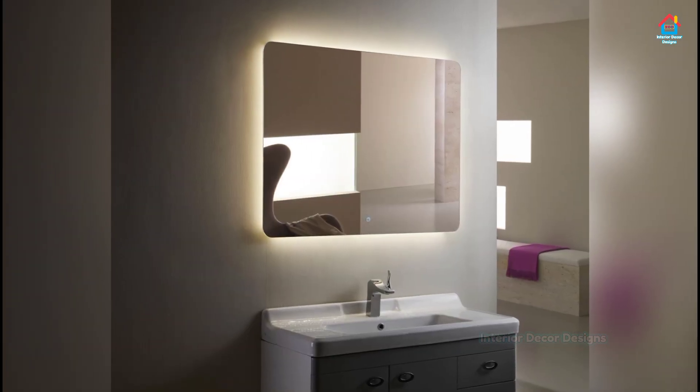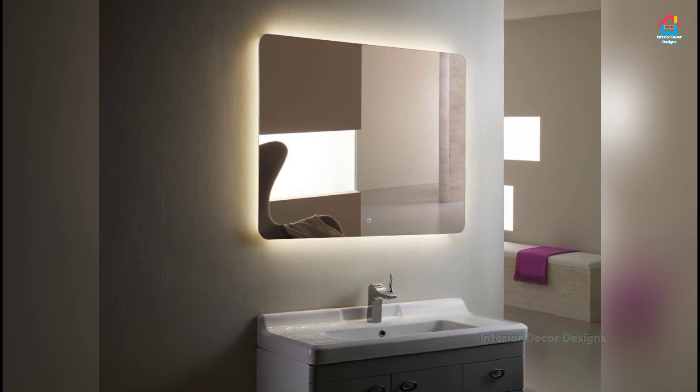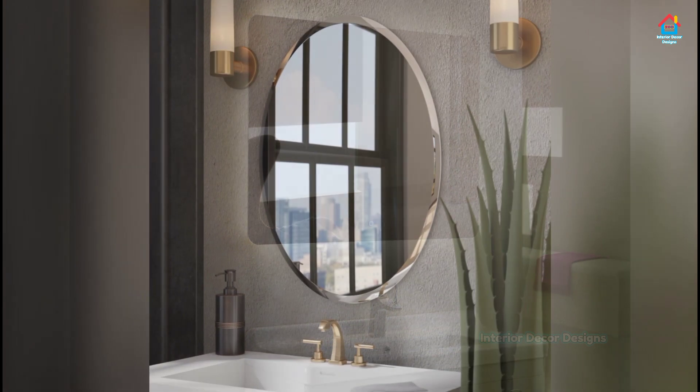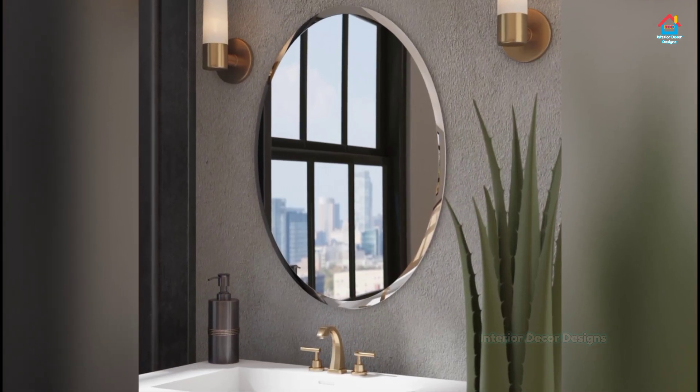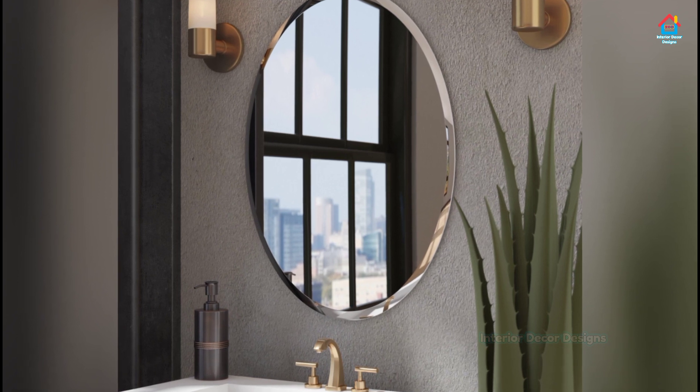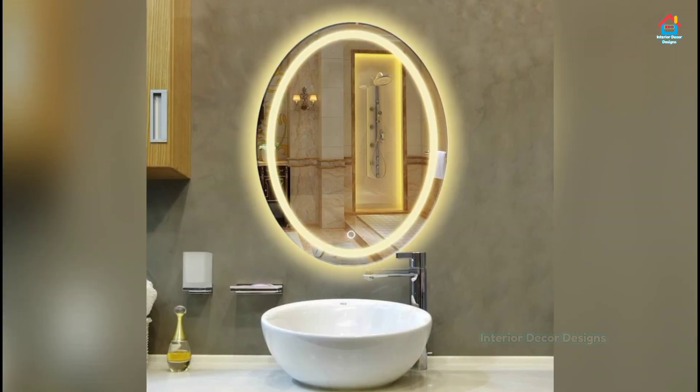Keeping your floor space clear can often be the first step on the road to bathroom storage redemption. If a mirror cabinet or small bathroom storage cabinet simply won't cut it, a tall wall-mounted cabinet could be just the solution.